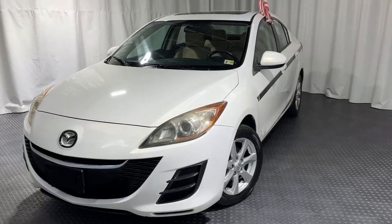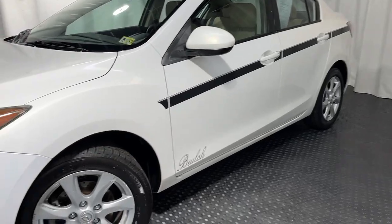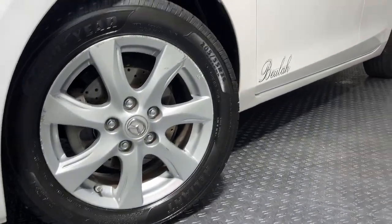Hey guys, check out our newest addition to our lot. It's a 2010 Mazda 3. It's got brand-new tires. It's got drilled and slotted rotors with chrome rims.